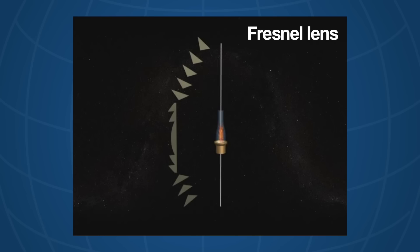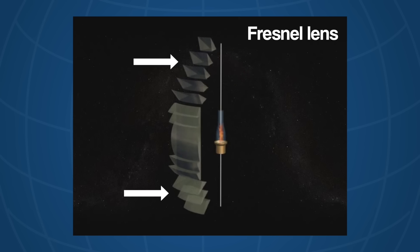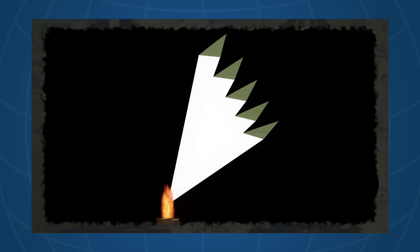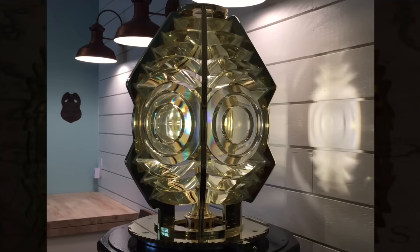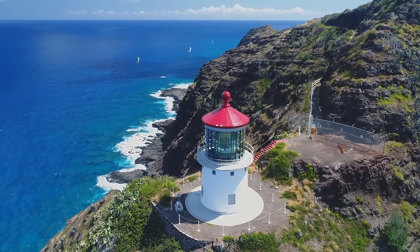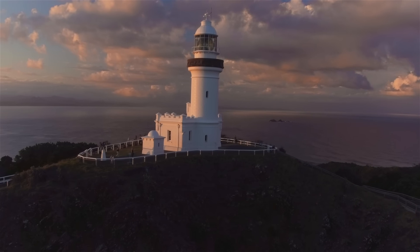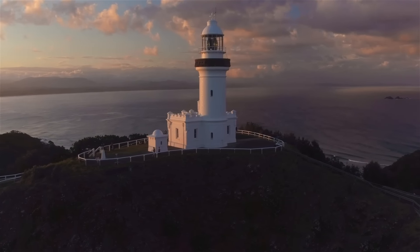While Fresnel wasn't the first person ever to propose this kind of prism, he certainly pioneered developments of the eponymous stepped lens. Shortly after this innovation, extra prisms were added to the top and bottom of the lens so that it could catch and redirect even more light. Fresnel lenses come in all shapes and sizes, from the smallest sixth order lenses, all the way up to the first order lenses, and even hyper-radiant lenses, like the one at the Makapuu Point Lighthouse, which is insanely big. This invention revolutionised lighthouses and made them even better at their job, by redirecting more light so they could be seen from an even further distance away.